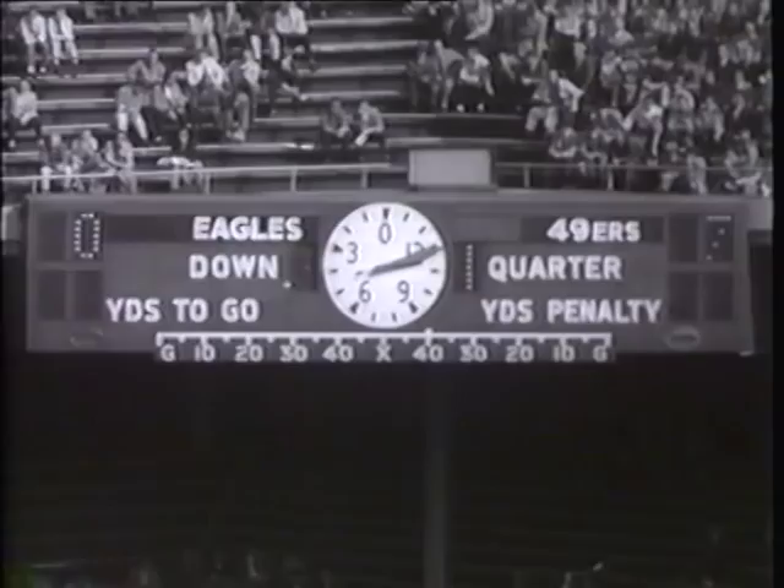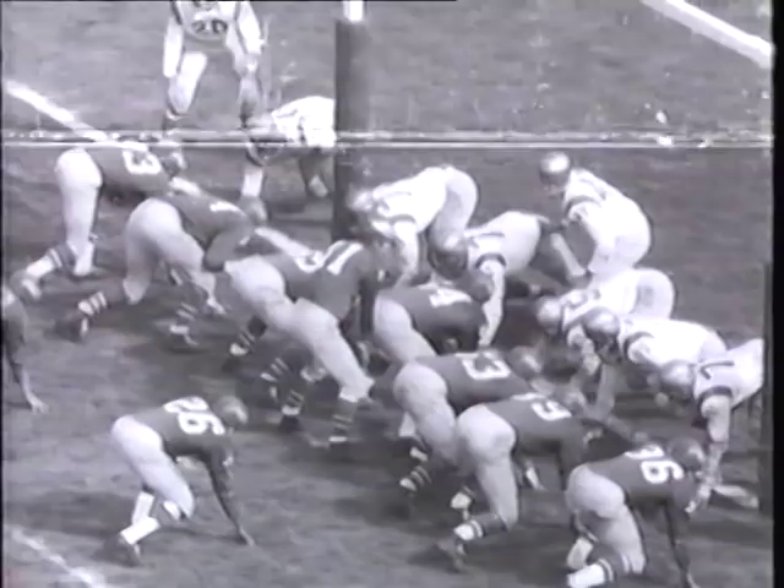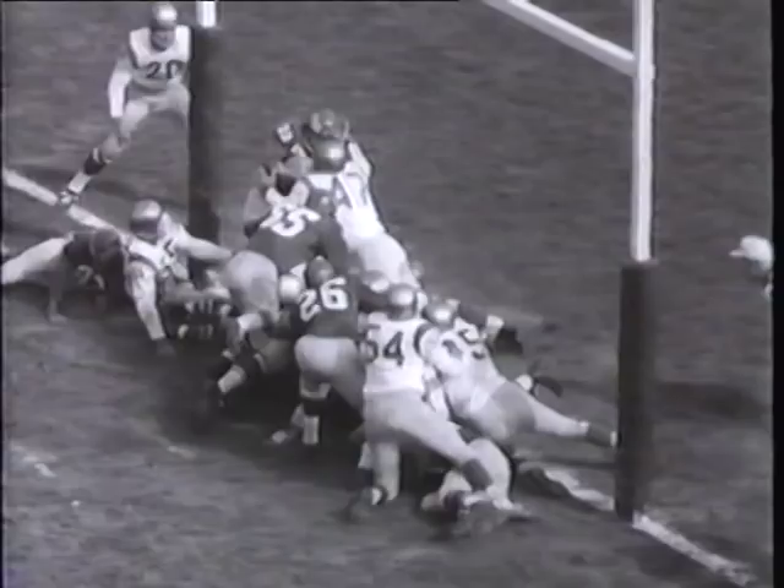The Eagles storm back. Billy Barnes races around end for a 23-yard gain to the San Francisco 49-yard line. Norm Van Brocklin decides to make his presence felt and hits Dick Bielski with a 30-yard aerial. The Eagles march cools off but Bobby Walston boots a 29-yard effort to cut the prospectors' advantage to 7-3. Barnes bucks and belts for six yards, then from the one twists for six more. The Eagles soar into the lead 10 to seven.